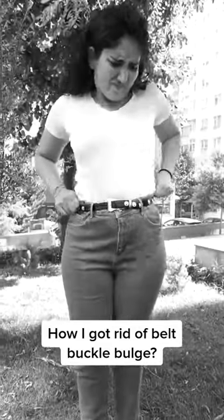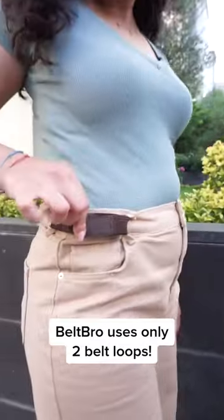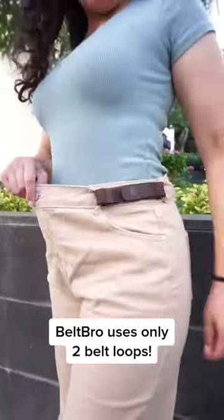How I got rid of belt buckle bulge and discomfort with the Beltbro Belt. Beltbro is an innovative product that uses just two belt loops on both sides of your pants.